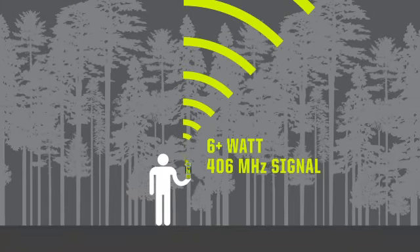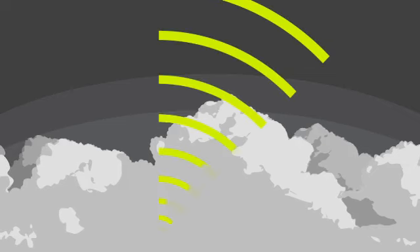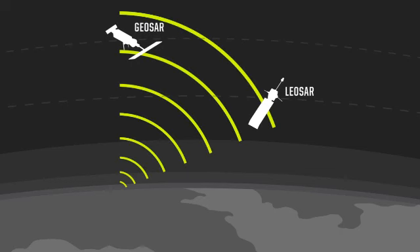Using superior 406 MHz satellite signaling technology anywhere on the globe, your distress signal goes blasting through slot canyons, tree canopies, and meteorological activity into outer space to two different satellite monitoring systems. Using Doppler Shift, the low-Earth orbiting satellites will calculate your position and retransmit your information back down to Earth directly to search and rescue agencies.